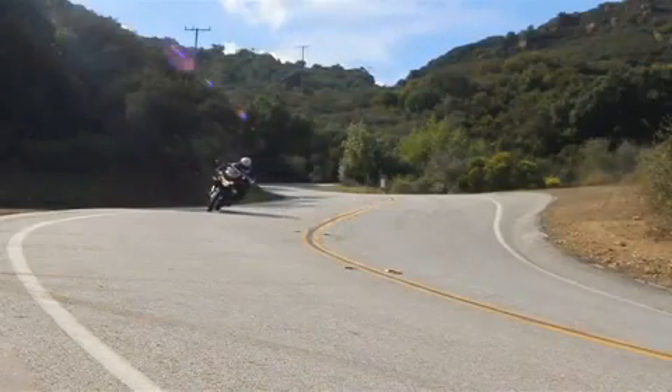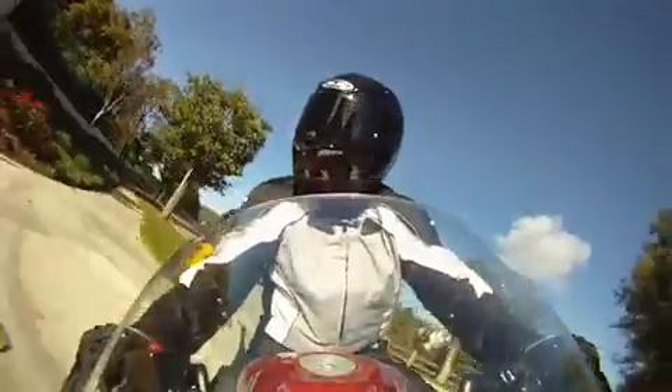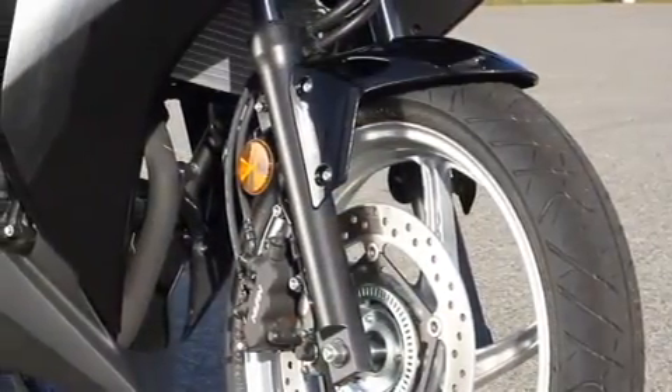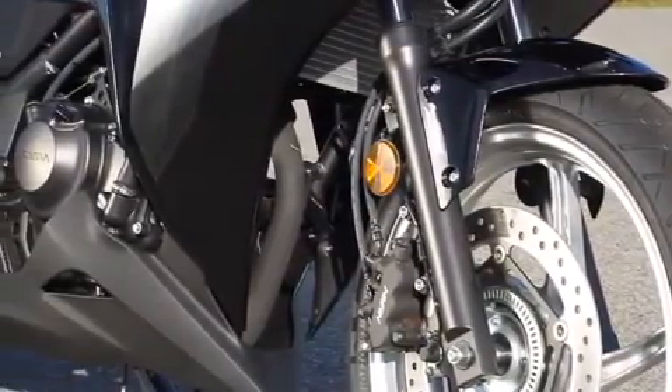No doubt, the new CBR250R serves as a very well-rounded and affordable package — a fantastic fit for riders new to the sport. In short, the 2011 CBR250R is continuing the Honda tradition of beginner bikes that are both competent and fun.